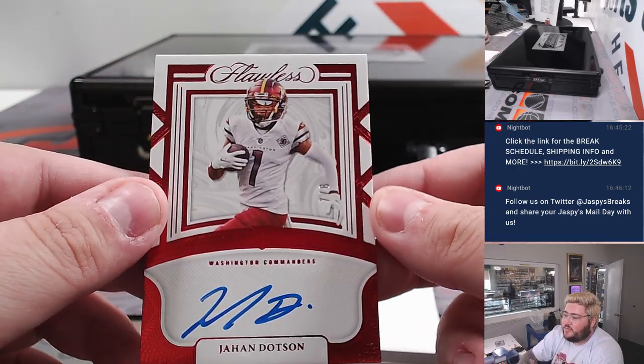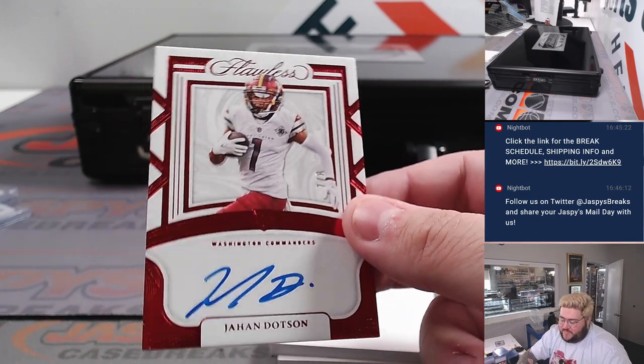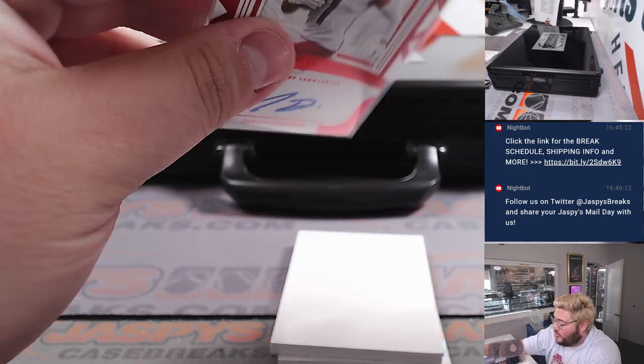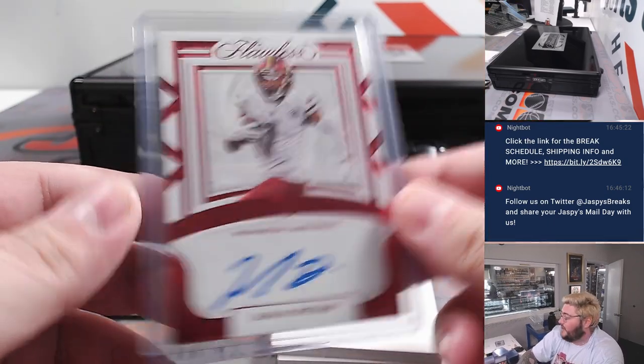Another nice one for the Washington R&B — Jahan Dotson rookie auto. Nice little color match with that red, seven out of eight. Washington seven, going to go to Matthew. Matthew Sherrill was one of the last spot mojas in that R&B group.